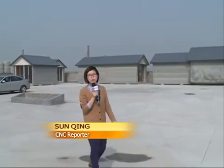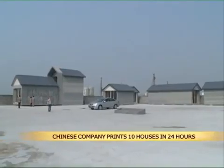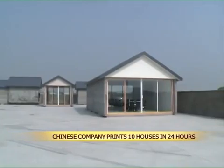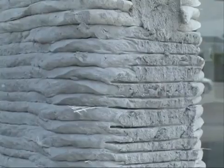These buildings behind me were not built in the normal fashion, but were actually printed out by a 3D printer. This printing method was developed by private inventors. The 10 standalone one-story houses look normal at first sight, but the walls are made up of layers of construction waste and cement instead of brick and mortar.